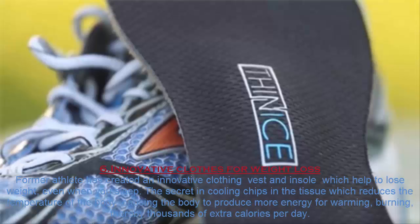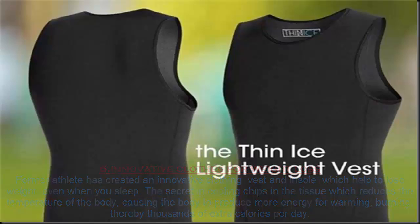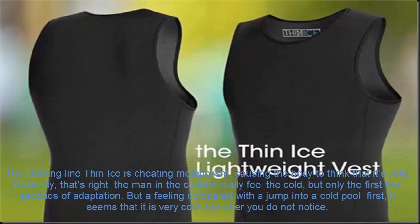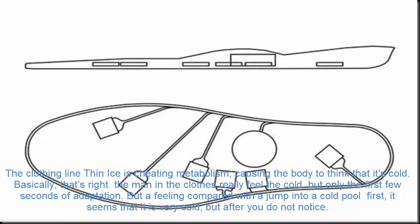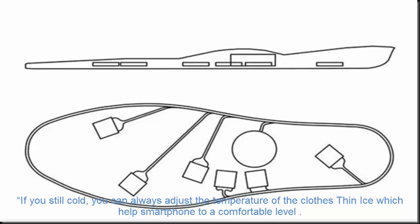Number 6. Innovative Clothes for Weight Loss. A former athlete has created innovative clothing — a vest and insoles — which help to lose weight even while you sleep. The secret lies in cooling chips in the fabric which reduce the temperature of the body, causing the body to produce more energy for warmth, burning thousands of extra calories per day. The clothing line called Thin Ice cheats your metabolism, causing the body to think it is cold. The person wearing the clothes really does feel cold, but only for the first few seconds of adaptation. If you still feel cold, you can always adjust the temperature of Thin Ice clothing to a comfortable level using a smartphone.